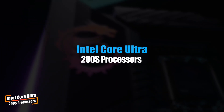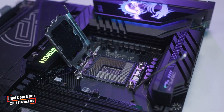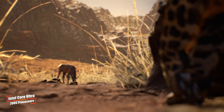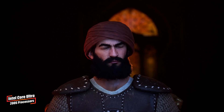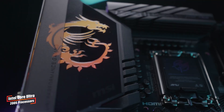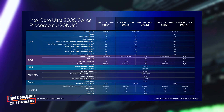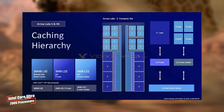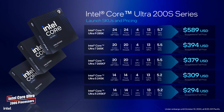First up, Intel has unveiled its new Core Ultra 200S processors, part of the Arrow Lake S family, designed for next-gen desktop computers. The flagship model, the Core Ultra 9 285K, is a powerhouse with 24 cores — 8 performance and 16 efficiency cores — along with 24 threads. This chip can reach clock speeds of up to 5.7 GHz, a TDP range of 125 to 250 watts, 36 megabytes of L3 cache and 40 megabytes of L2 cache, all priced at $589.